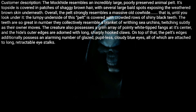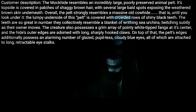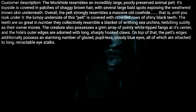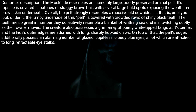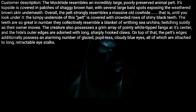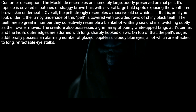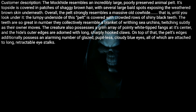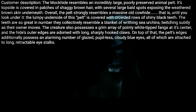Customer description: The Mock Hide resembles an incredibly large, poorly preserved animal pelt. Its top side is covered in patches of shaggy brown hair with several large bald spots exposing weathered brown skin underneath. Overall, the pelt strongly resembles a massive old cow hide — that is, until you look under it. The lumpy underside of this pelt is covered with crowded rows of shiny black teeth, so great in number they collectively resemble a blanket of writhing sea urchins.